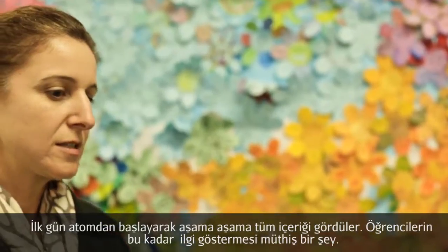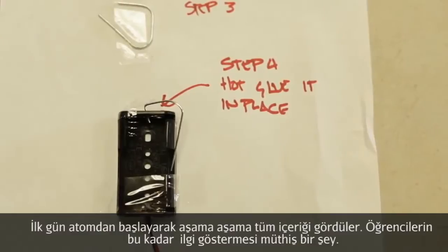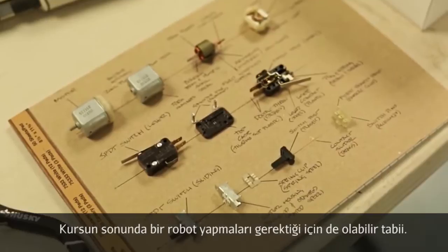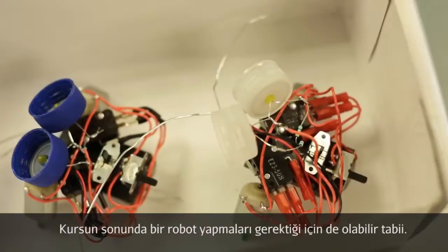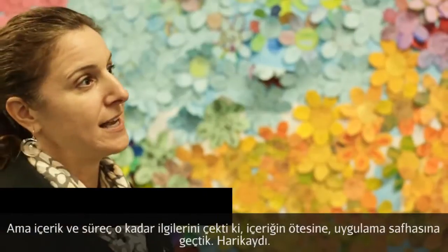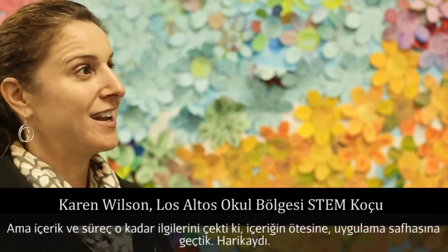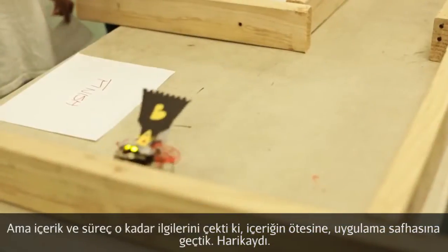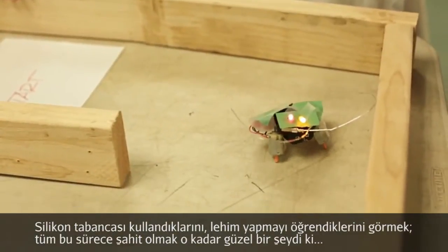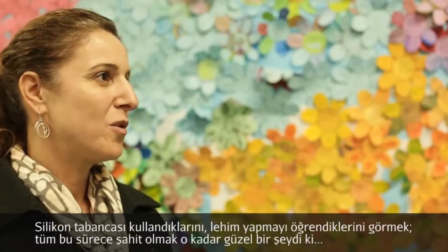From the first day, just approaching the whole content — starting with the atom and working your way through that — it was amazing to see that the students were interested. It could have been because they knew they were going to build a robot eventually, but they were interested in the content and knowing that process. And then when we moved beyond the content and started to have that application, the students got so excited. To see that they can use hot glue guns and learn how to solder was just so amazing.